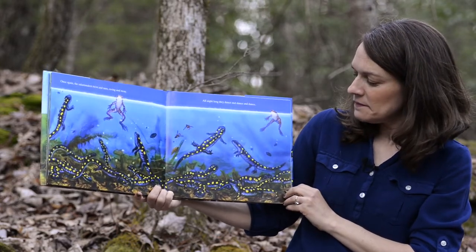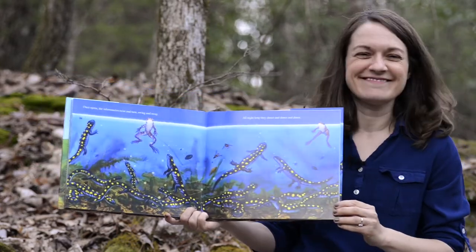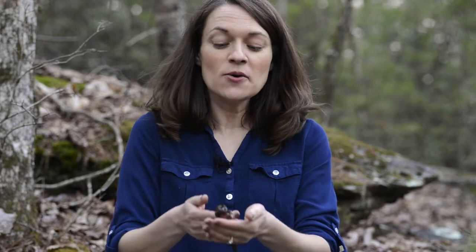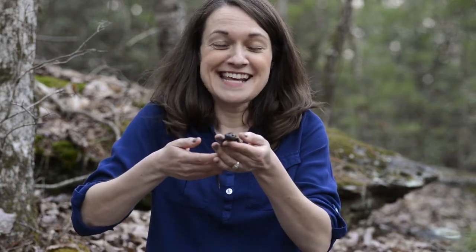The end. I'm very excited to introduce a special guest I have today. You will recognize him from the book we just read called Salamander Dance — it is Pokey the Spotted Salamander.